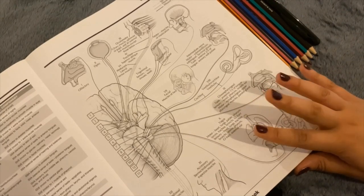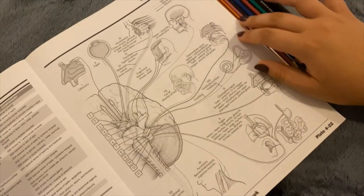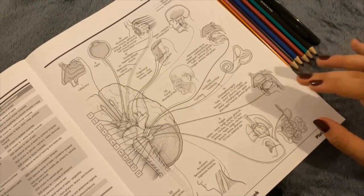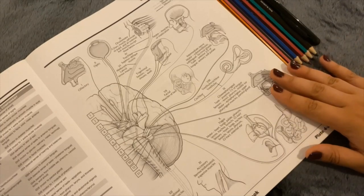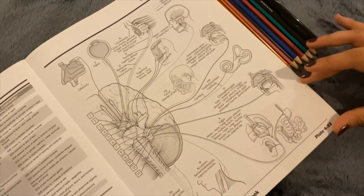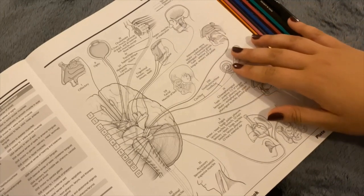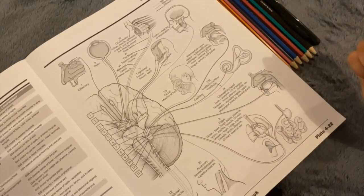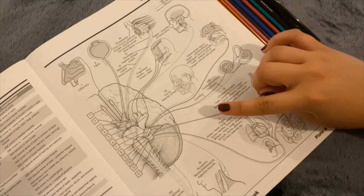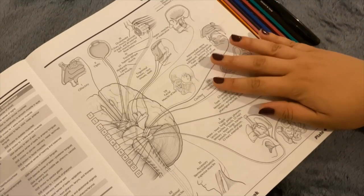Hi guys, welcome to a little cranial nerve coloring video. I found this coloring book and this was one of the pages that was still clean, so I thought I would do a little video and revise the cranial nerves. I don't know if you need to know about the cranial nerves, but hopefully if you do this will be informative, and if you don't, then I hope that it's still relaxing for you.